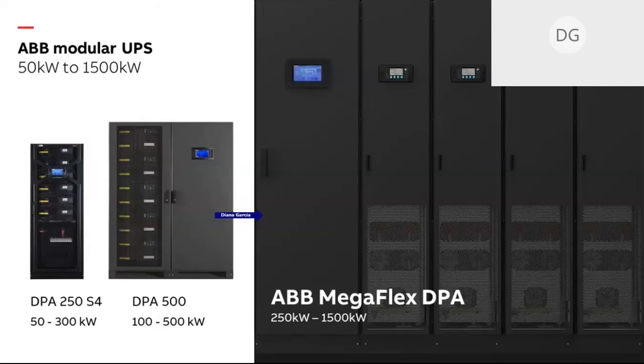For large data centers and co-locations, we have introduced the new ABB MegaFlex DPA with rated power from 1 megawatt up to 1.5 megawatts, based on power modules of 200 kilowatts. This new UPS offers best-in-class efficiency and can be considered the big sister of the DPA 250 S4 technology. One of the key values of these systems is not only high efficiency but also a compact footprint and high power density, which is critical for modular and prefabricated data center solutions.